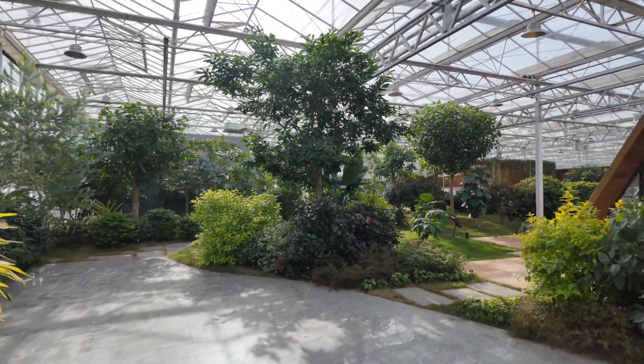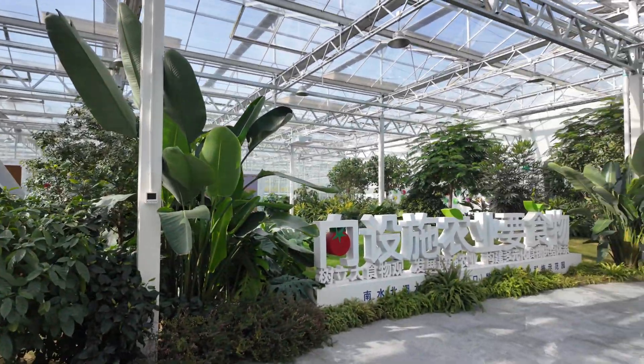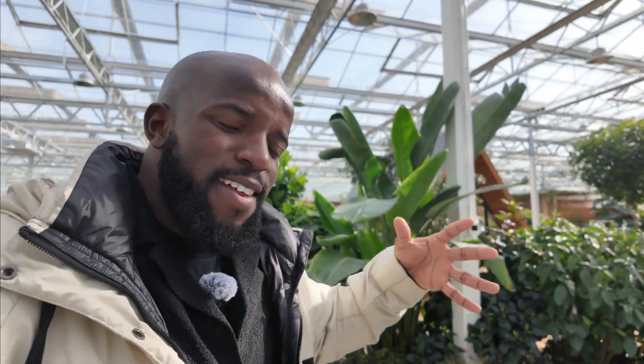When you enter inside, you already feel the smell of the plants and the air here. Something is really not the same as when you are outside. You can feel like you are in a new environment. So we are going to explore this modern farming here.